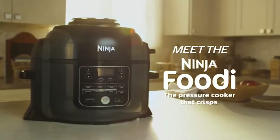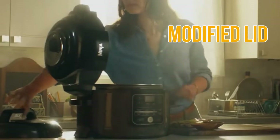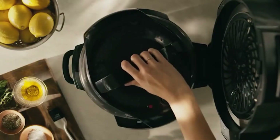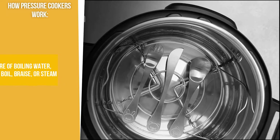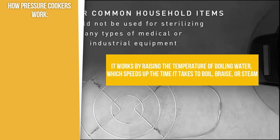To start off, a pressure cooker looks similar to a regular pot but it is equipped with a modified lid that securely locks on over a rubber gasket to create a seal. It works by raising the temperature of boiling water, which speeds up the time it takes to boil, braise, or steam.